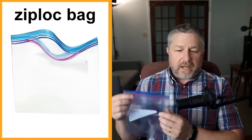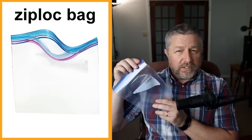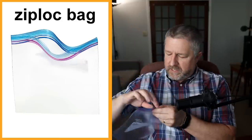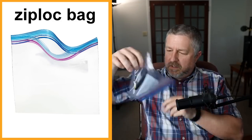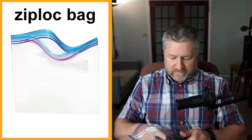Ziploc bag. Some people use a Ziploc bag when they go to work and make their lunch. They will put a sandwich in a Ziploc bag. The reason we don't just call this a plastic bag is because of the top — the top can re-close. If I put something in it and close it, the bag is sealed. It's very handy when making your lunch. Ziploc bags keep your sandwich fresh, so when you get to work or school it tastes as fresh as when you made it in the morning.